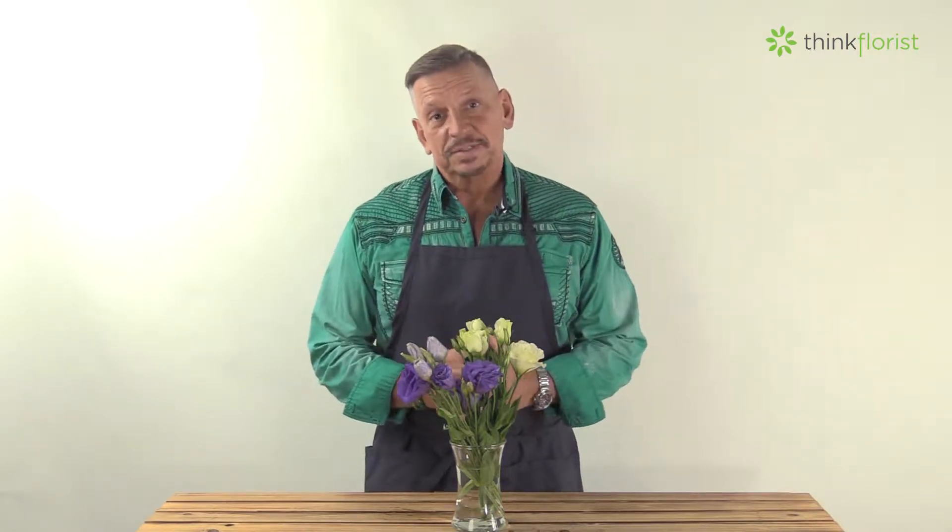Hello, welcome to Think Florist. I'm Jackie Lacey, a retail florist and a nationally certified floral designer. Today we wanted to talk about lisianthus. The reason we're talking about it is lisianthus is one of the top 20 floral varieties that are found in most retail floral establishments.